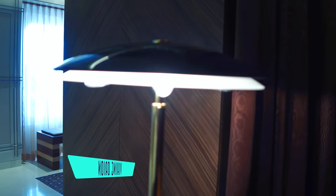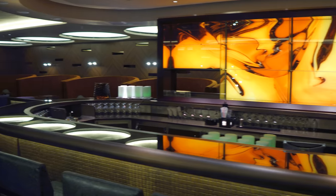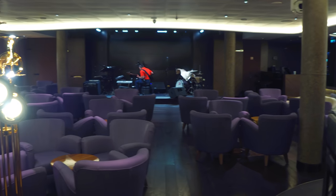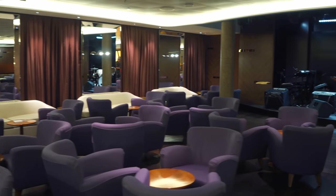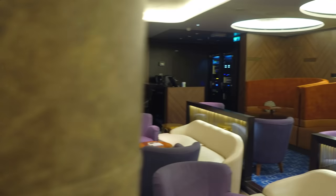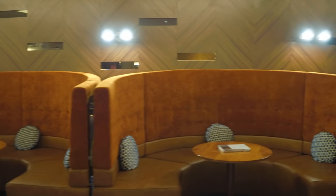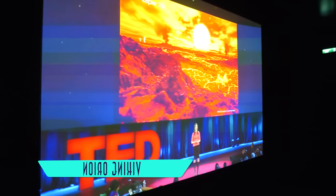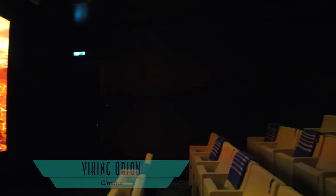Entertainment on board begins at Torshoven, where not only can you enjoy a great cocktail, but also wonderful live music as indicated by this awesome light fixture. So just sit back and relax, or take in a screening in one of two cinemas to watch a TED talk or film.